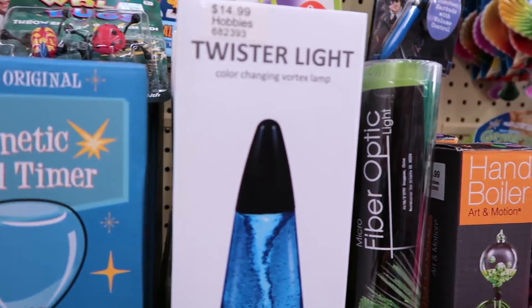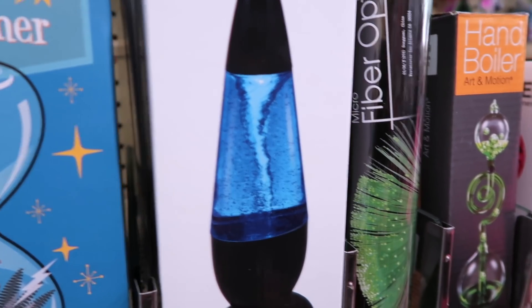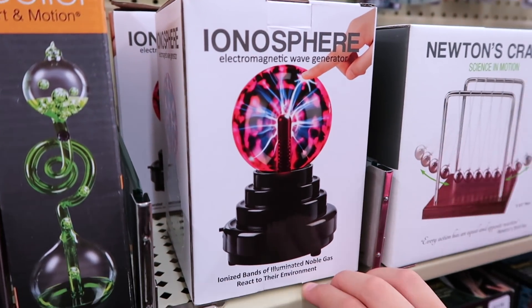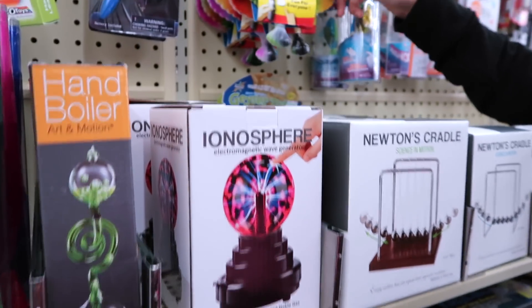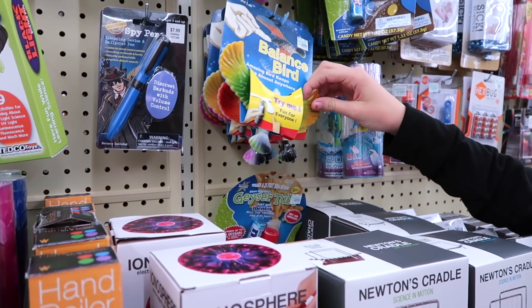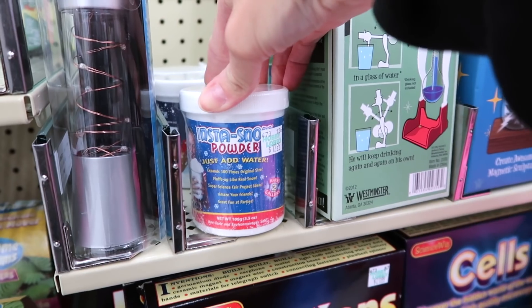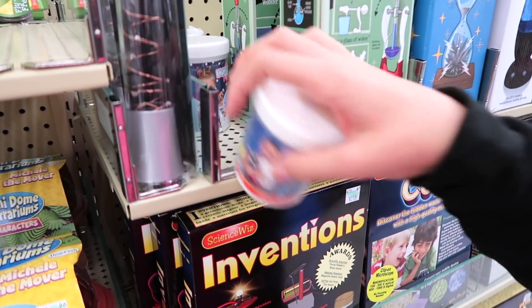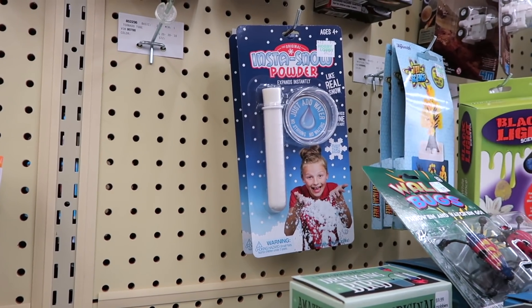This is a Twister Light Color Changing Vortex Lamp and that looks just like a Twister — isn't that cool? I used to have one of those. Whenever you touch your finger to the glass, it does something cool. And then right here, Insta Snow Powder — just add water. This is how you make cloud slime or slushy slime. Should we get this? I think we should try it. This says Insta Snow Powder, expands instantly like real snow, makes one quart. It's $4.99.